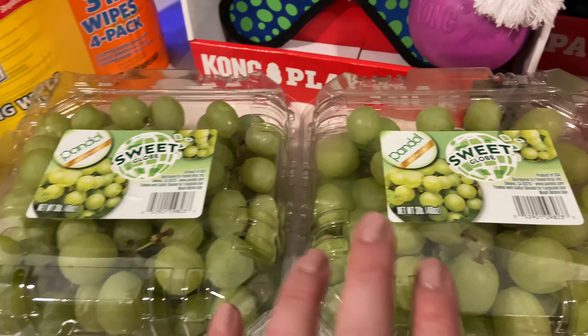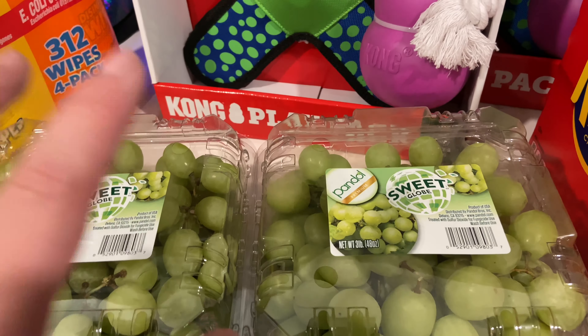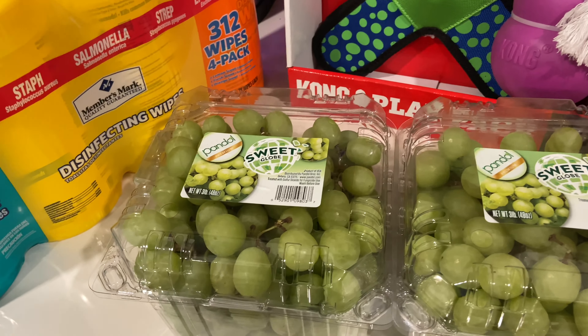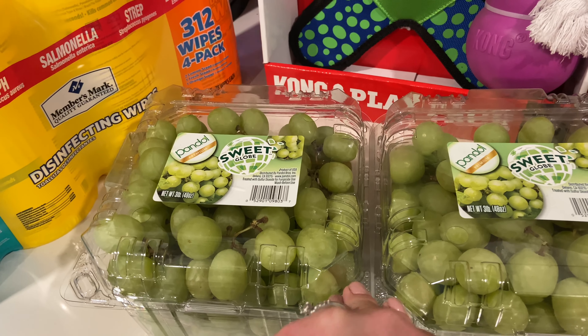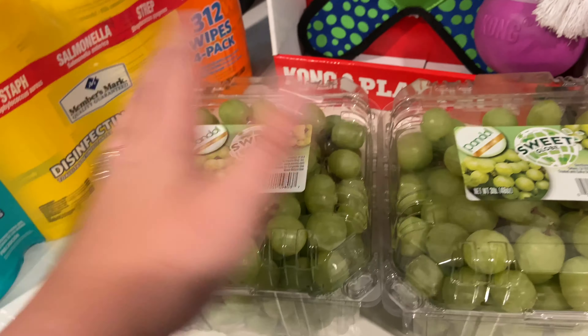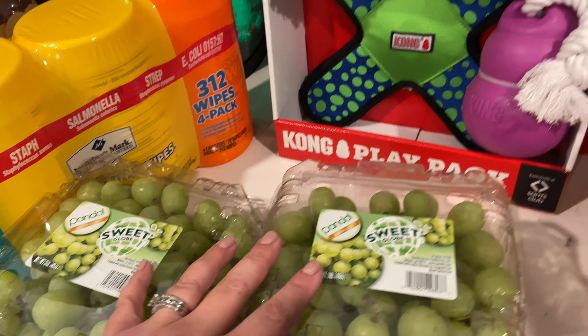You guys know that the Sweet Globe grapes are our absolute favorite grapes ever — I say this every time I go to Sam's Club. They were on sale for about $4.27, so I went ahead and grabbed two. We have about a week until we go to the beach, and Chris could eat a whole one of these by himself, so these will be eaten no problem before we go.